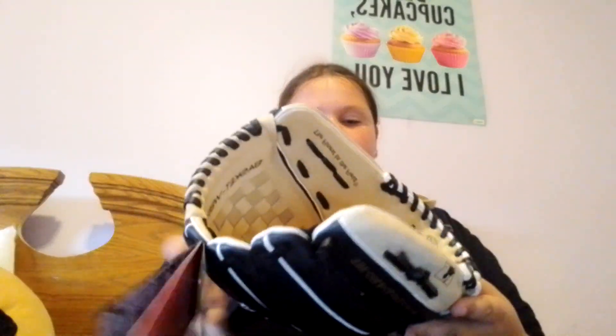Hi guys, here's a haul of the things that I got. I'm saving Shoppers for last because that's the last place that we went. First, I got this baseball glove — it's a beige one — a greenish softball, and some cleats in women's size nine.